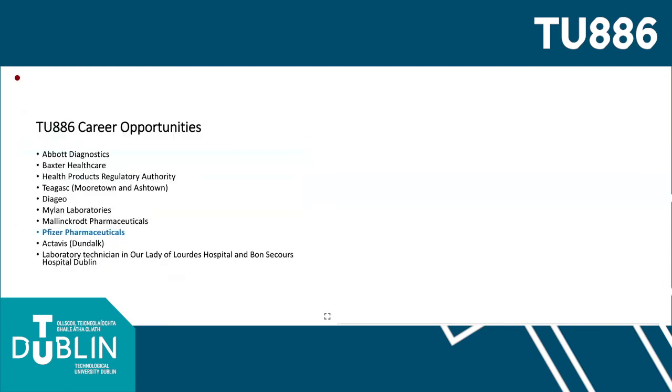The next consideration with regards to this programme are the career opportunities available to TU886 graduates. Graduates of the programme have been successful in securing employment in research institutions including biotechnology companies like Pfizer Pharmaceuticals, which I've highlighted here. Graduates have also been successful in securing employment in hospital laboratories where they work as laboratory technicians, and in academic institutions.